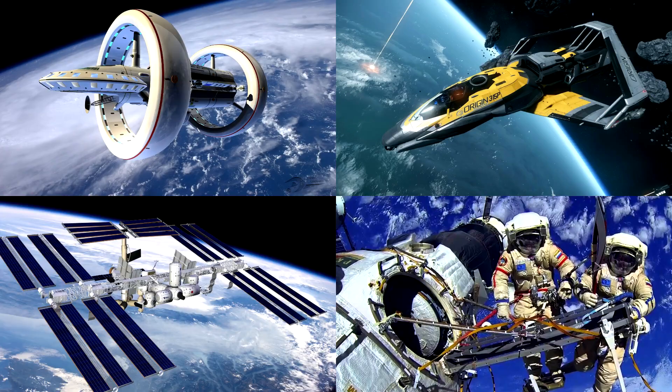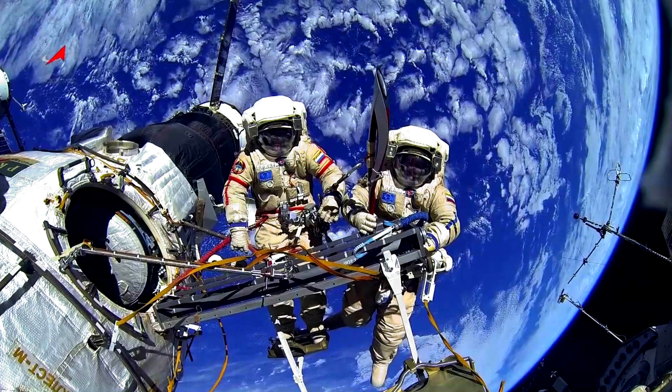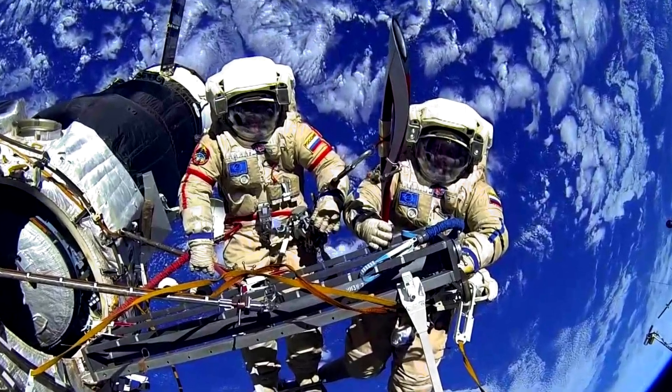Which picture shows astronauts floating high above Earth, working together in space? Astronauts wear special suits and leave their spaceship to fix or build things on the outside, while the whole world spins silently below them.